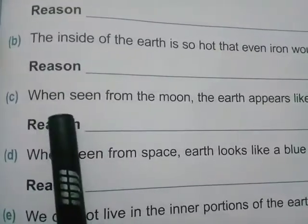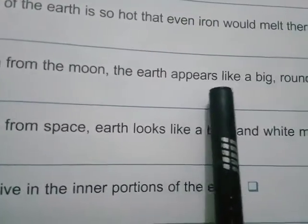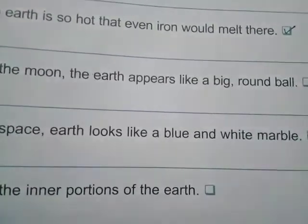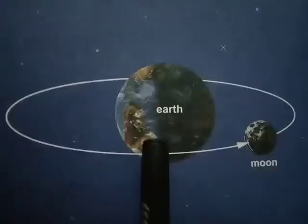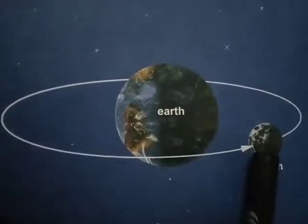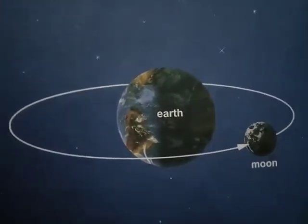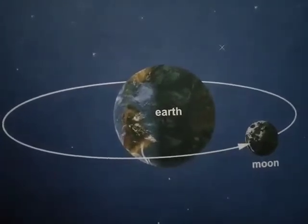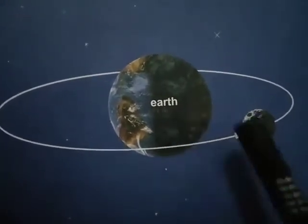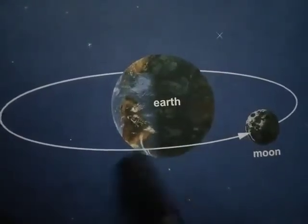The third statement is: when seen from the moon, the earth appears like a big round ball. This statement is true. The moon is our nearest neighbor in space and is 40,000 km away from the earth. So when seen from the moon, the earth appears like a big round ball.